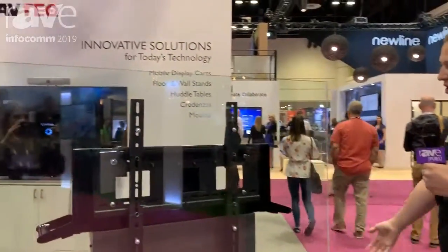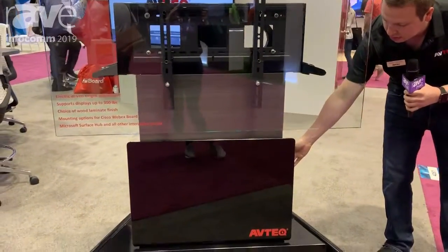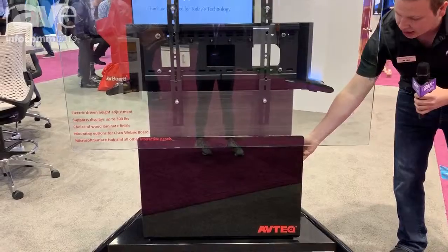You can take a look at our new dynamic executive cart right here. It is all electric height driven, easy accessible, all ADA compliant.